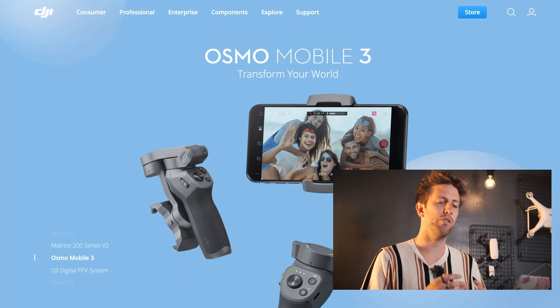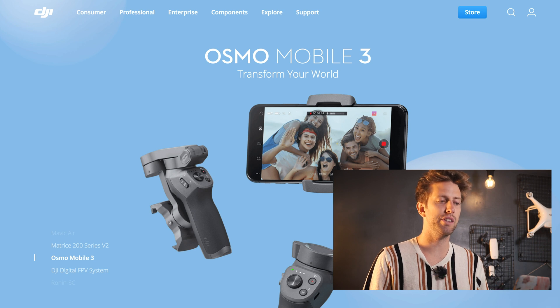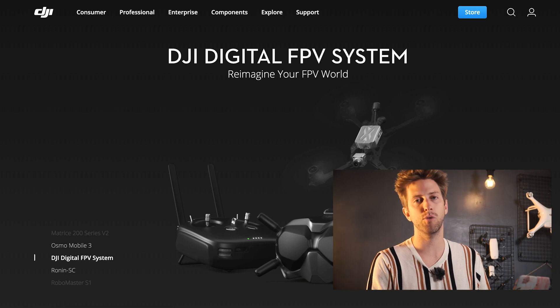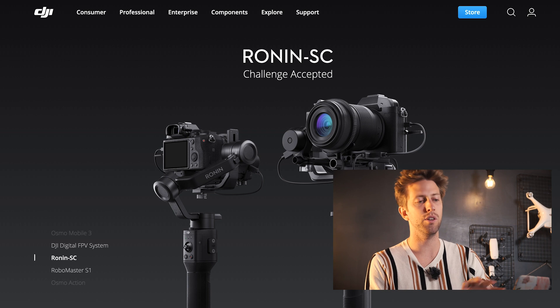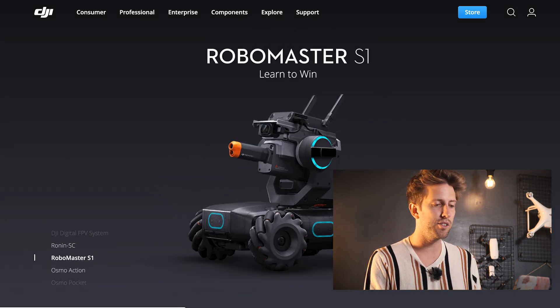For this purpose we're going to be screen recording my laptop and we're going to use the US web store from DJI. I'm also going to jump to the Chinese website and the Spanish website to see the European market as well. Let's get to the website.